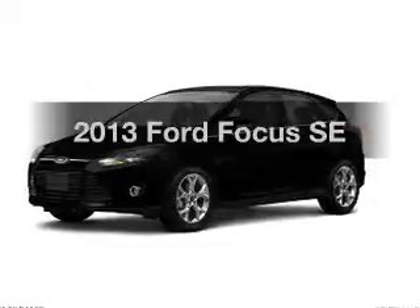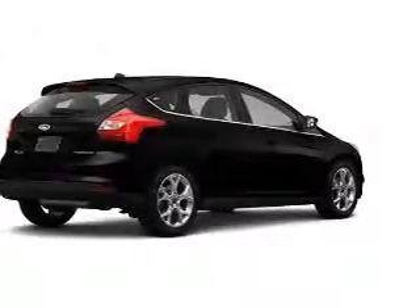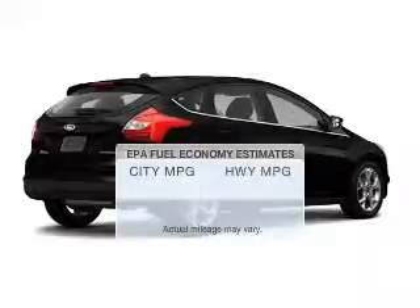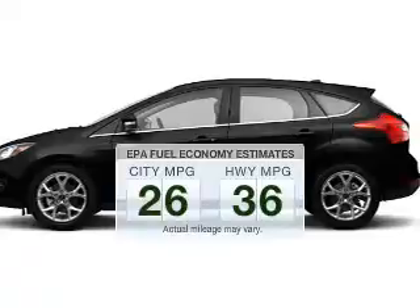Presenting the 2013 Ford Focus. If you're looking for a first-rate auto, this one could be yours today. Save your money and make fewer trips to the gas station when driving this fuel-efficient vehicle.